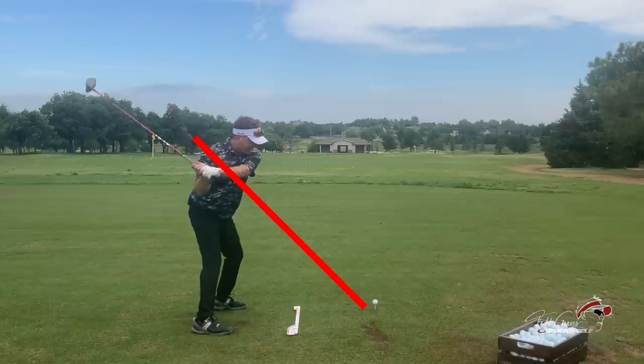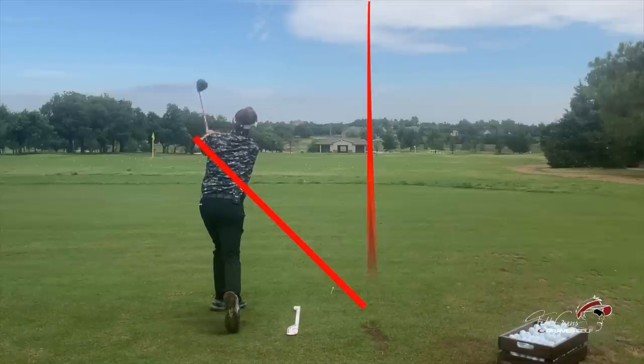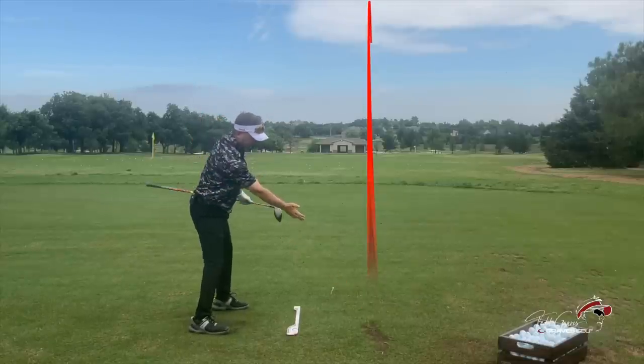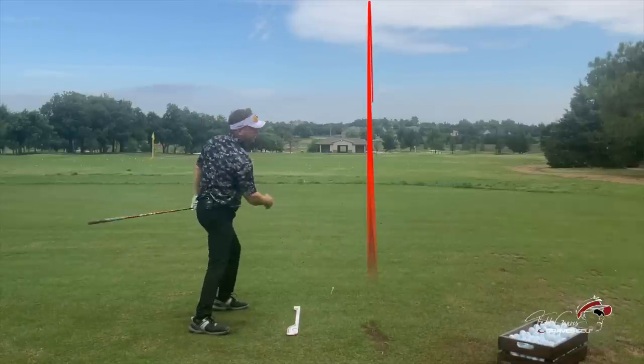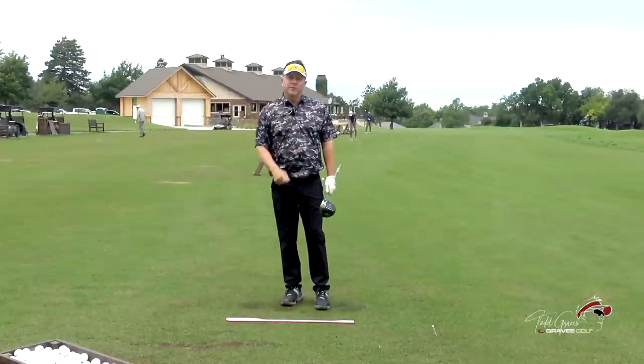He takes the club back and he returns the club back to this impact plane. And that's what's so wonderful about the single plane swing, because now he has the space to return the club back to impact. Now let's go take a look at some more aspects of Moe's swing.